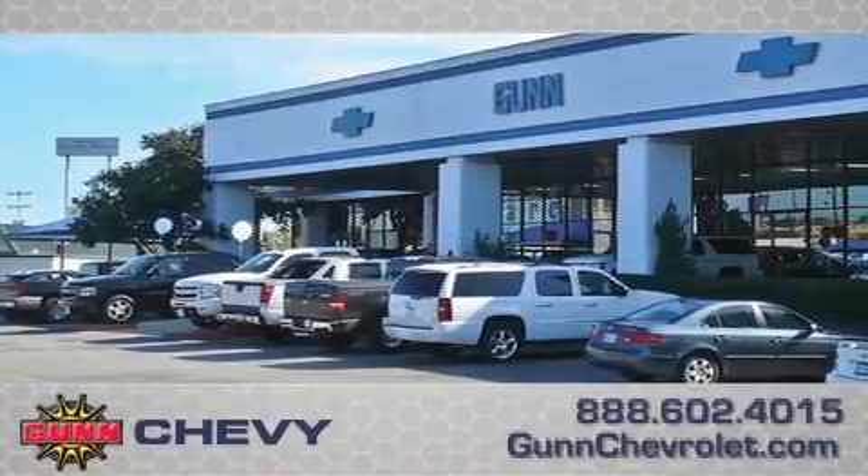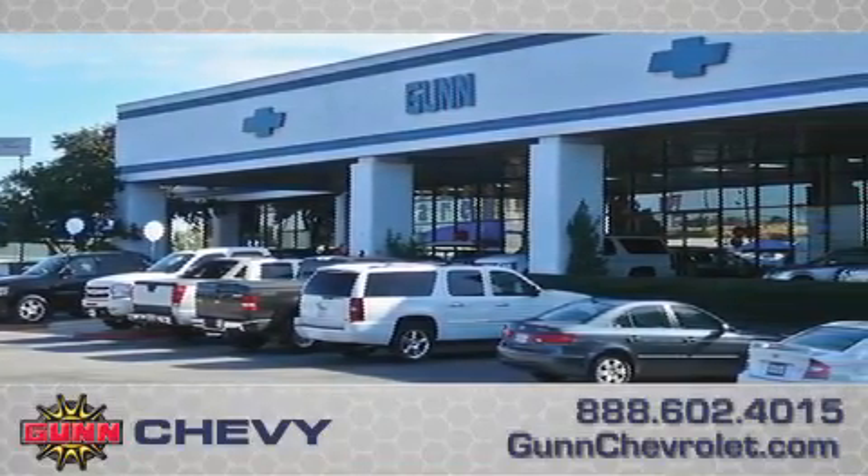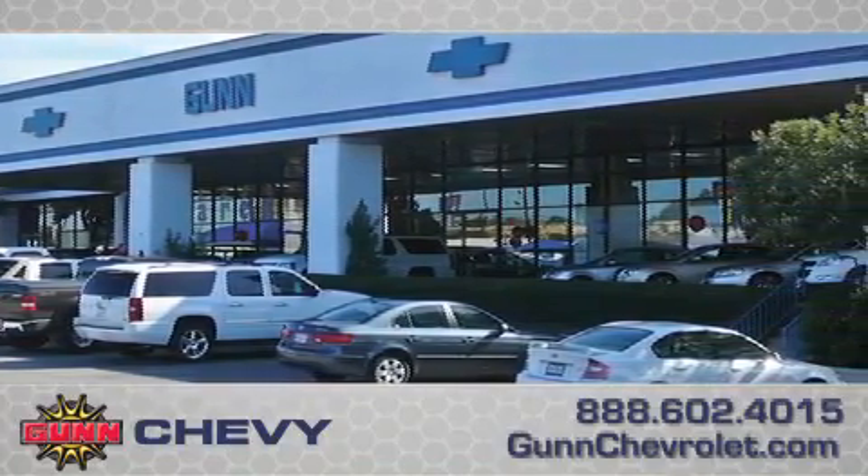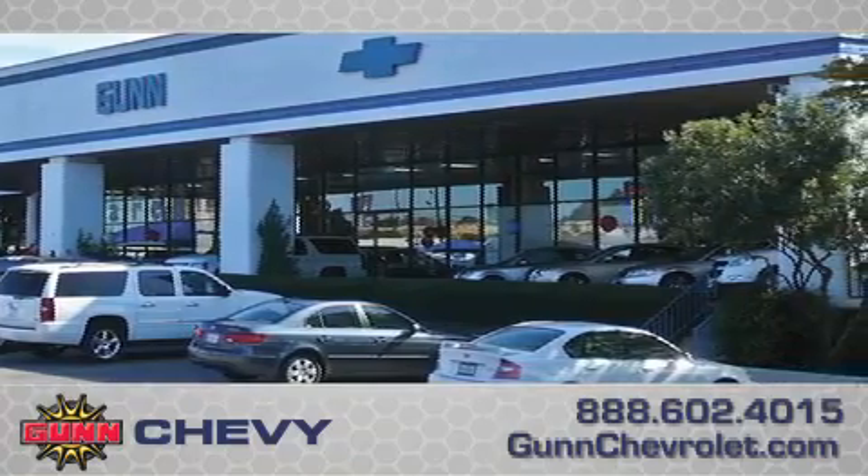Call Gun Chevrolet today to arrange for a closer look at our entire inventory and find out why Gun's one simple price is simply better. Remember to ask about our 48-hour return policy and no-hassle way of doing business.